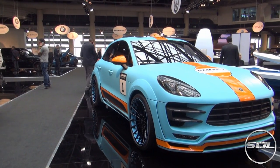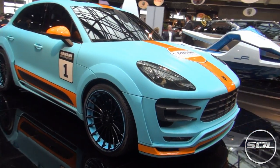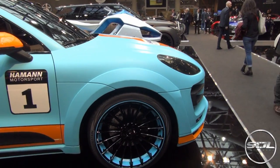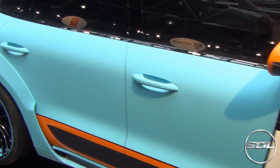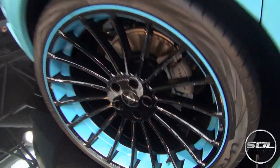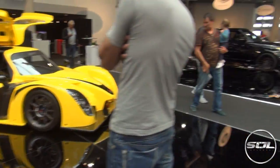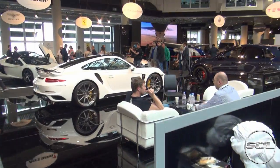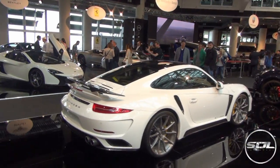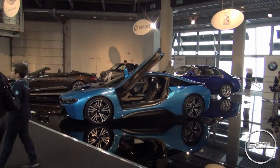Now I like this because I like vapor blue, but let me know what you think of this. The Hamann Porsche Macan in the Golf livery — those wheels are awesome. The wheels are wrapped.